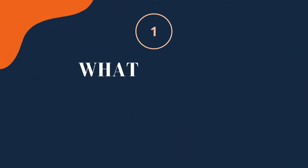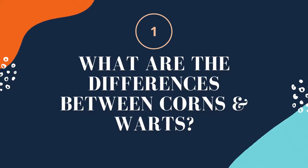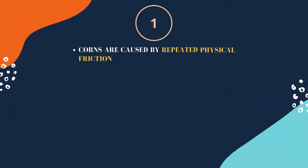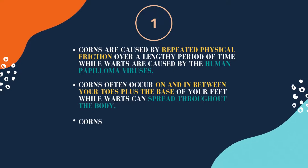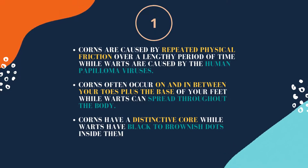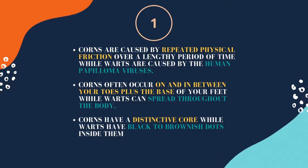Now, for the questions. Firstly, what are the differences between corns and warts? Corns are caused by repeated physical friction over a lengthy period of time, while warts are caused by the human papilloma viruses. Corns often occur on and in between your toes plus the base of your feet, while warts can spread throughout the body. Corns have a distinctive core, while warts have black to brownish dots inside them.